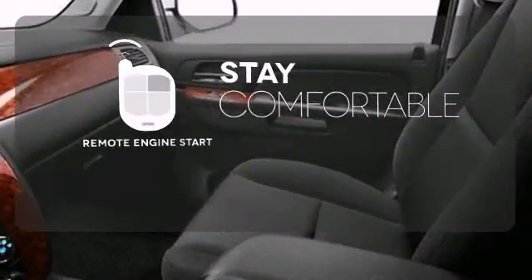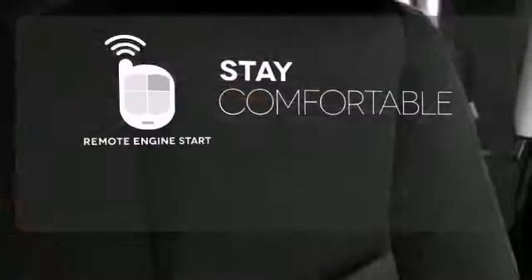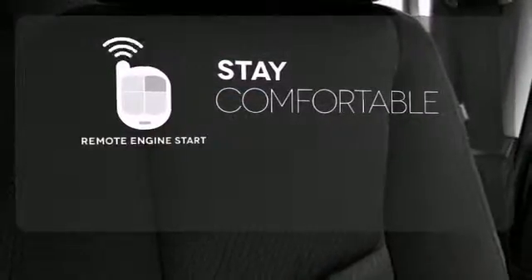Stay comfortable inside while your engine warms up outside thanks to Remote Engine Start. Hindsight is 20-20 with a backup camera.